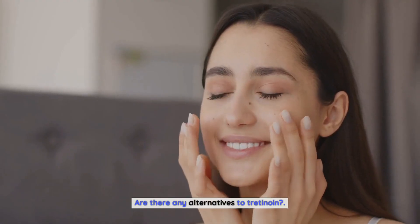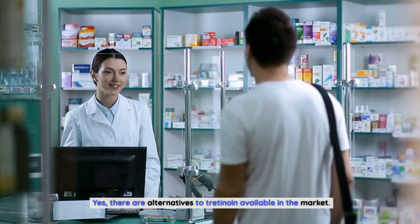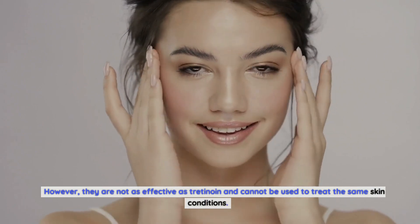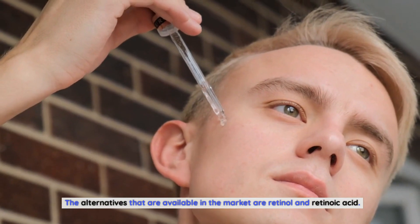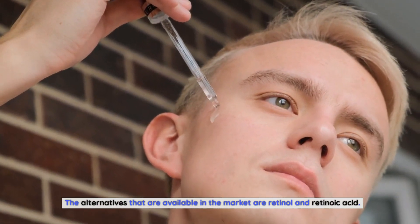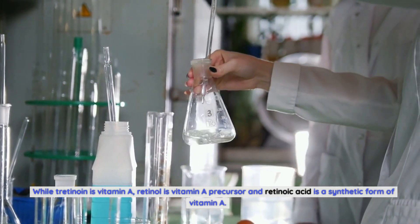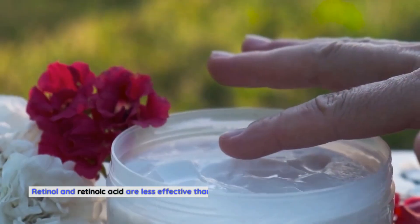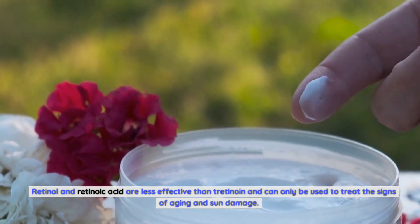There are alternatives to tretinoin available in the market; however, they are not as effective and cannot be used to treat the same skin conditions. The main alternatives are retinol and retinoic acid. While tretinoin is vitamin A, retinol is a vitamin A precursor and retinoic acid is a synthetic form of vitamin A. Retinol and retinoic acid are less effective than tretinoin and can only be used to treat the signs of aging and sun damage.